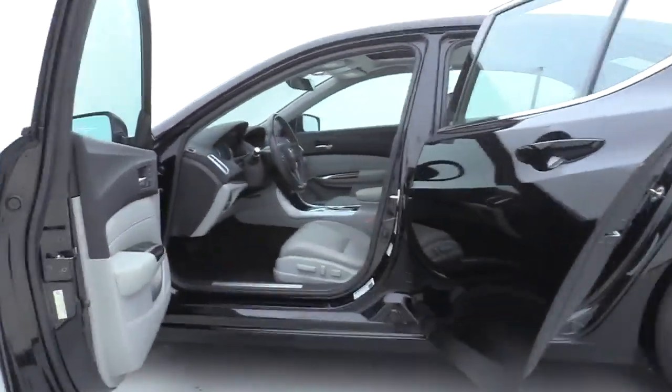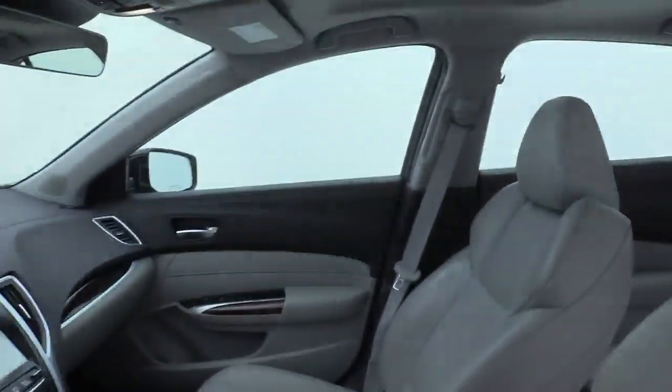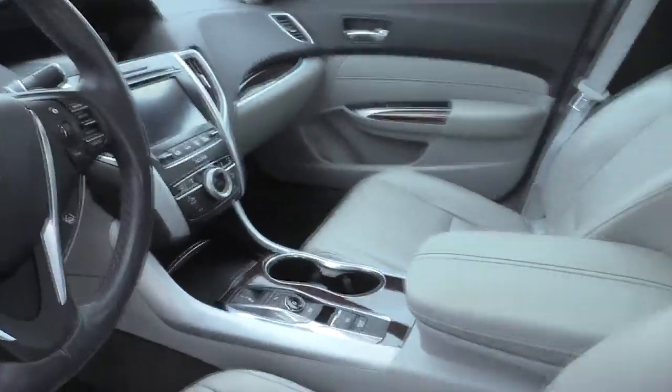Power passenger seat, traction control, navigation system, dual airbags, leather-wrapped steering wheel, power steering, four-wheel disc brakes, center armrest, compass.